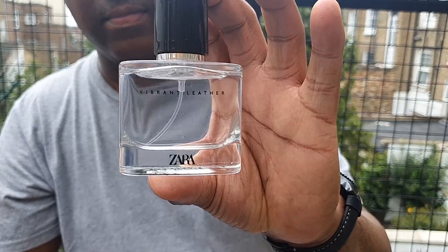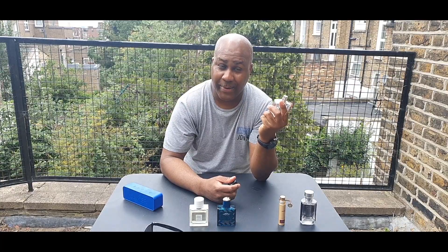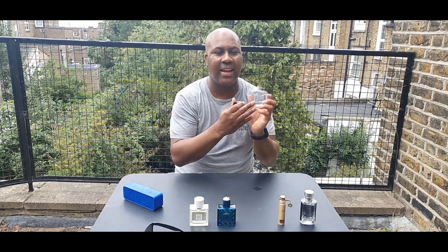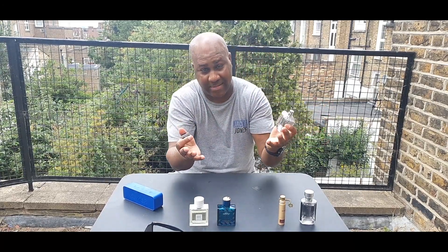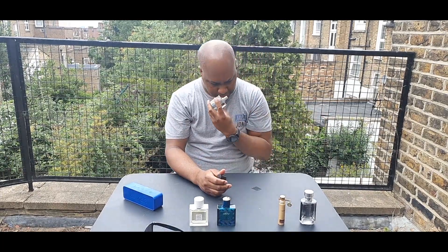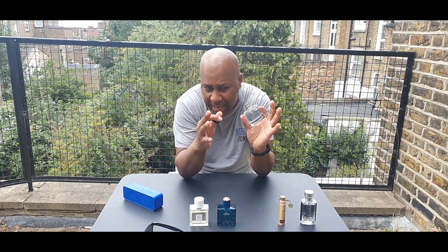Next, we've got a nice cheapie from the fashion brand Zara. This one is called Vibrant Leather. I just got this a couple of days ago. Even though you say leather, you think it's more geared towards winter — which normally it is. But this has leather, obviously, bergamot, and bamboo. Not many notes, just like three or so, but blended together it becomes really fresh.